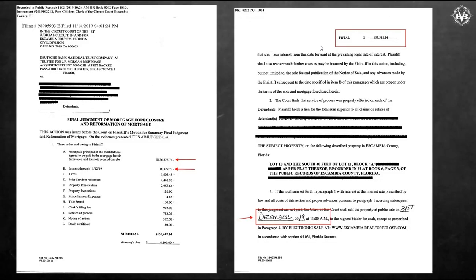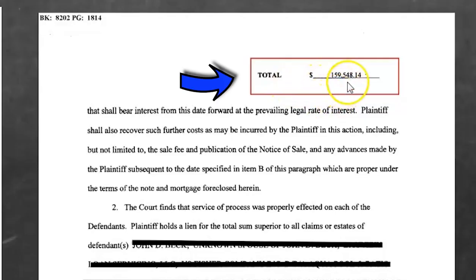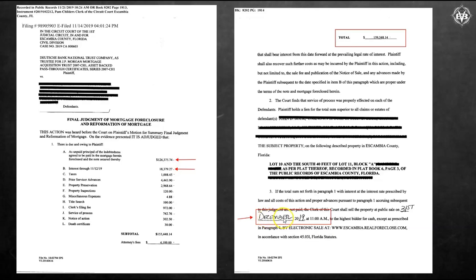Here's another one. The total the bank's suing for is $159,000. This property sold for $115,000. Remember, it gives you the date of the sale. Right here it shows you the UPB — the Unpaid Principal Balance — was only $126,000. So even the $126,000, the property still sold for less than that. But look at the interest — over $18,000. This one right here, $3,000 for property preservation. So they take all these different things and put them in here.